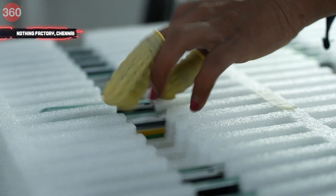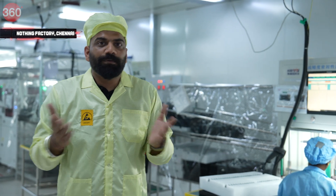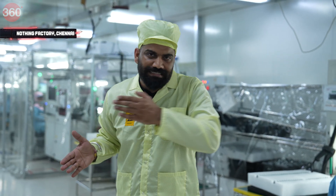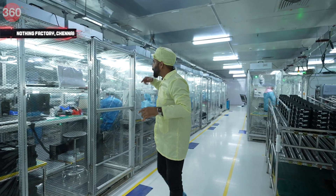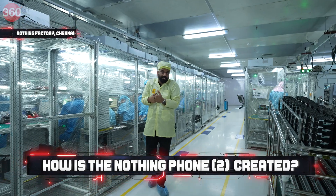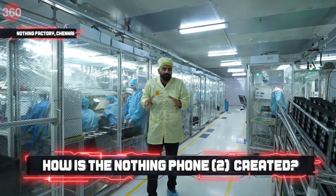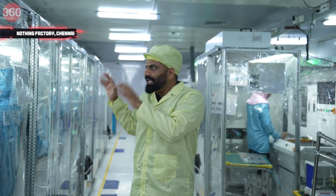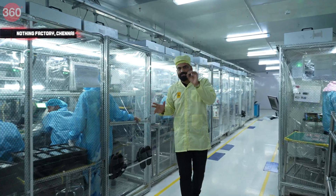For the next point, I'll show you how the motherboard — the main board — is assembled. To go inside I need to be like visiting a space station, so let's wear the protective gear and then I'll show you the assembly process of Nothing Phone 2.